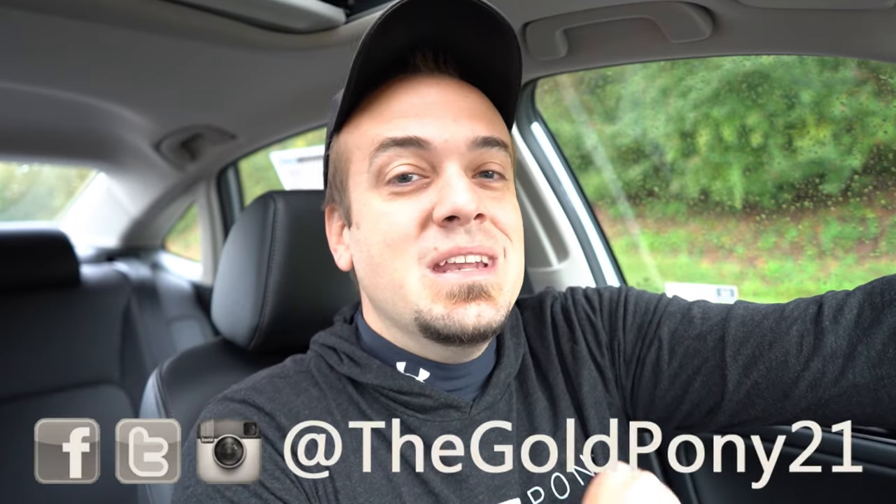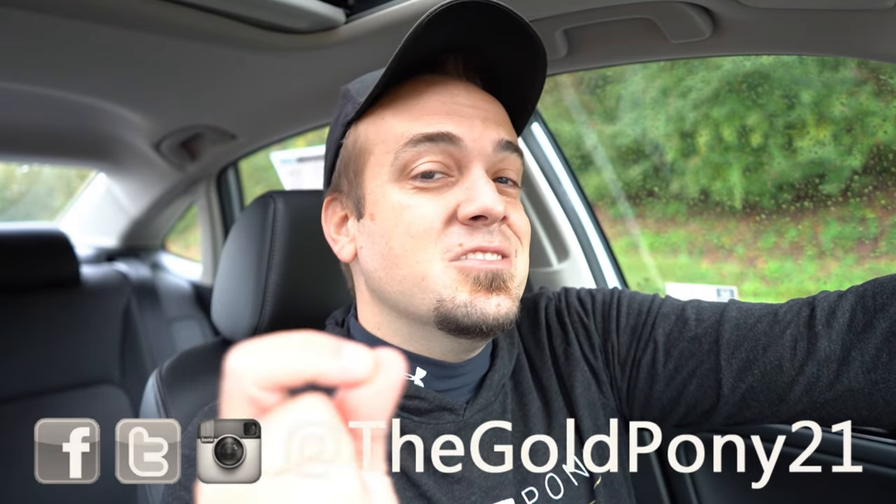That's about it for this one. Thank you so much for watching. Feel free to follow me on social media — links at the bottom of the screen. If you're new, be sure to hit subscribe and the bell notification button for new car reviews. I appreciate you guys watching, and I will see you all in the next video.